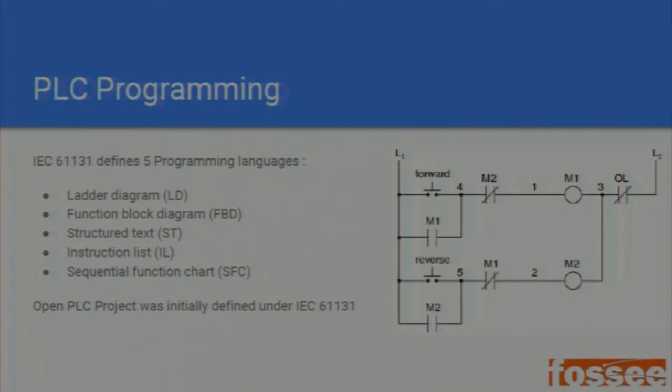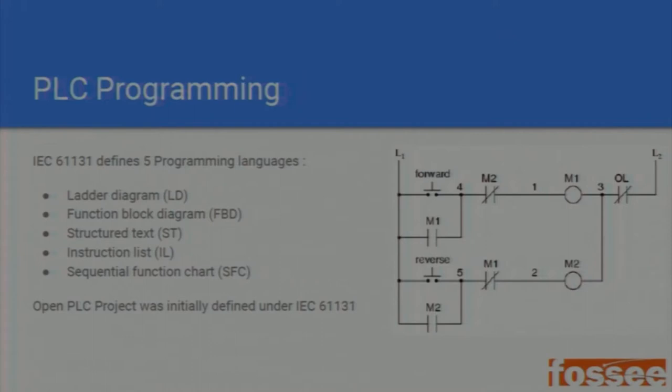Structured Text, Instruction List, and Sequential Function Charts are not widely used these days. The industry has moved to Ladder programming and Function Block Diagrams. Function blocks are similar to graphical programming tools like Node-RED, where blocks perform specific functions — input, output, rule generation, etc. Structured Text forms the back end of Function Block Diagrams; an input stage function block is actually realized using Structured Text. That is how the standard is being used.